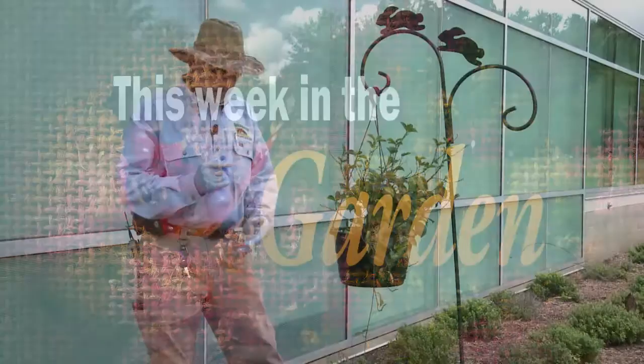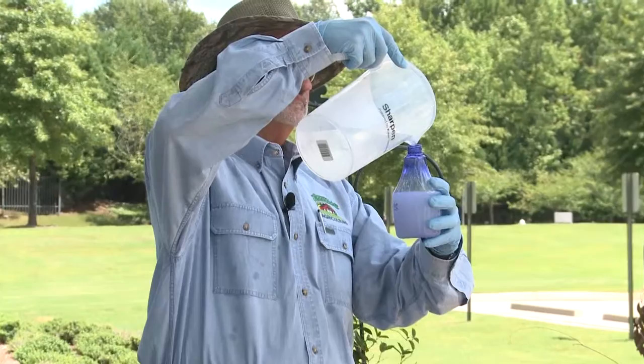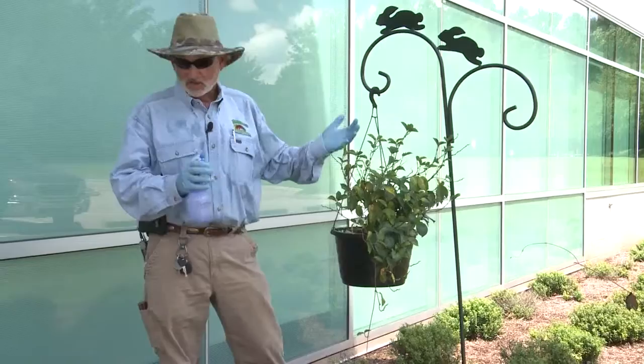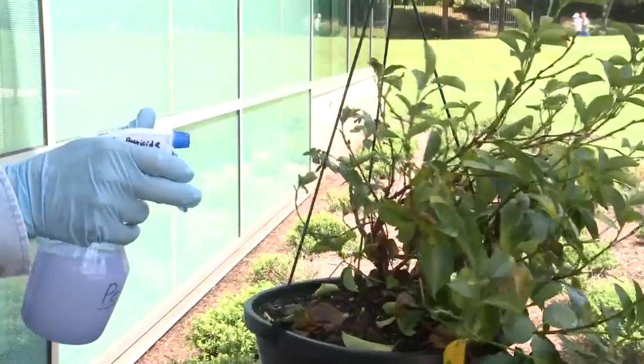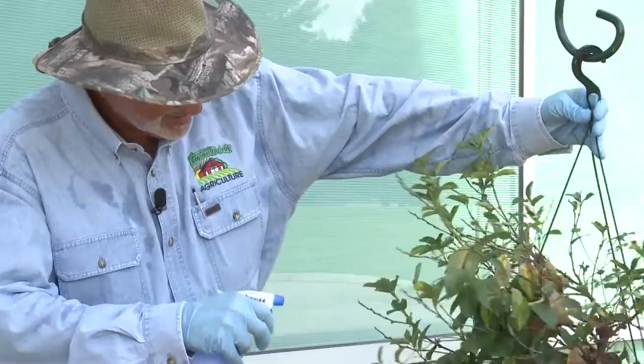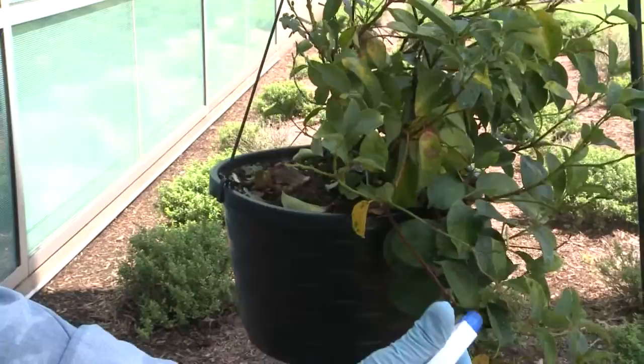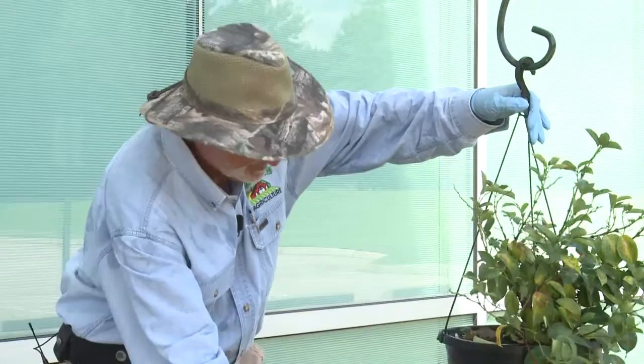Last week we talked about how to mix up malathion to control mealybugs on this mandevilla. This week I'm going to show you how to spray it. You want to get with the wind at your back because you don't want to breathe this product. Spray to the point of runoff — not too much, but get good coverage. Rubber gloves are very important when applying pesticides. Make sure you're getting the underside of the leaves and the upper side. That ought to do the trick.